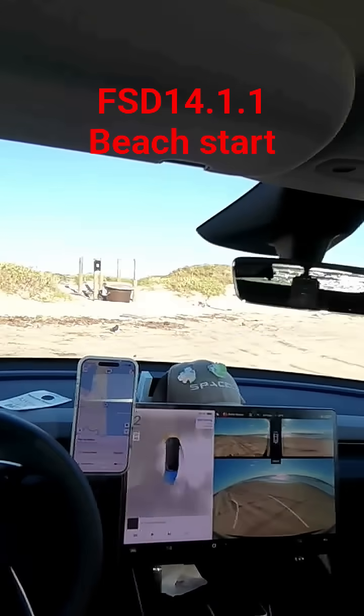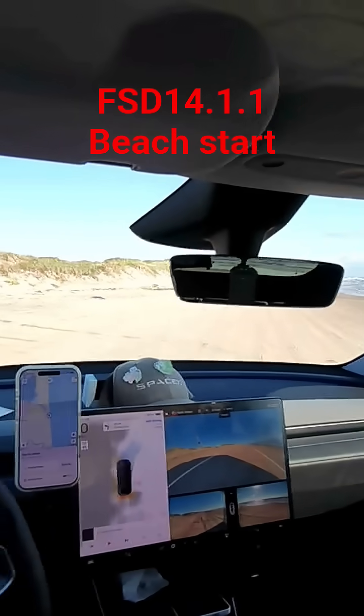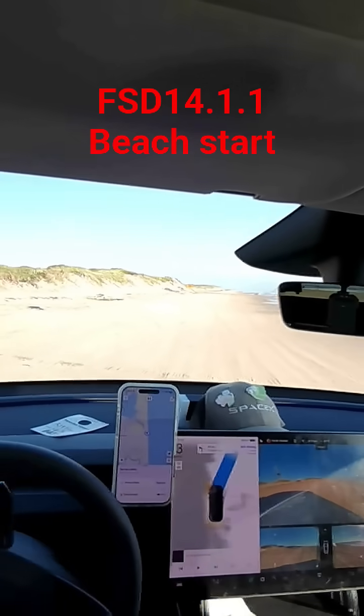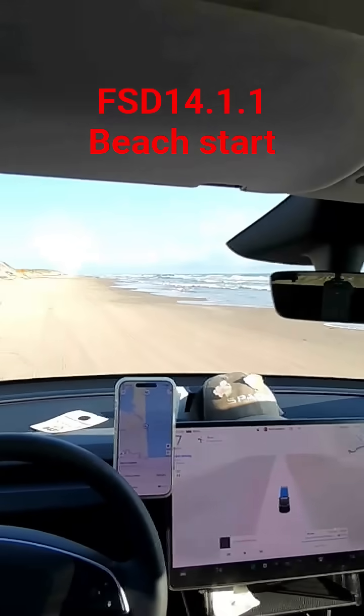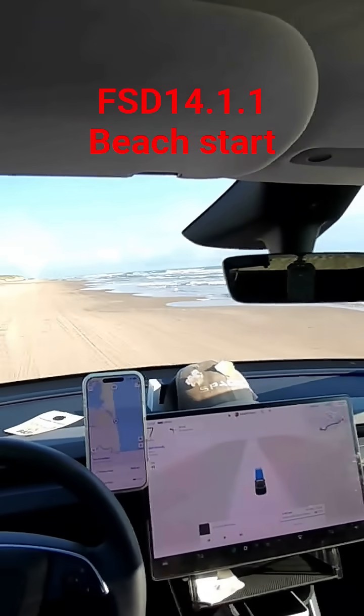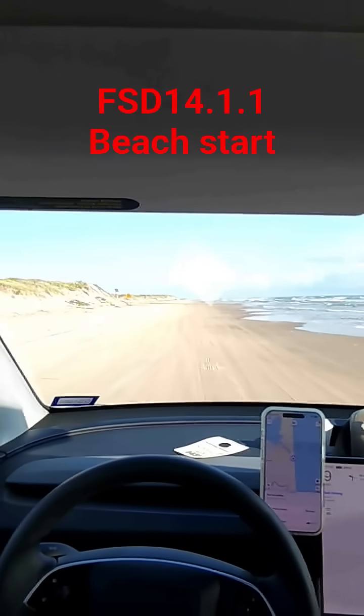It's actually backing up. So yeah, you can start this even on a beach. Driving down here, full self-driving did a great job — it avoided all the potholes and stuff. It's really bad down through here. We have it on sloth mode. It's doing seven miles per hour on the sand, so it's doing pretty good.